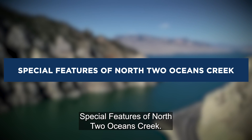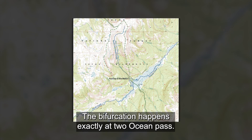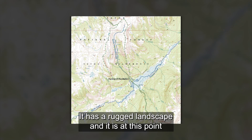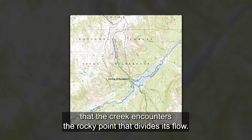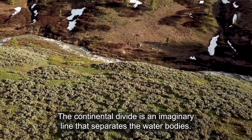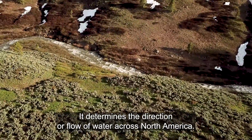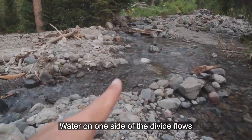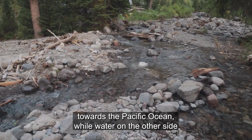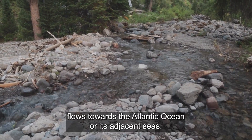Special features of North Two Oceans Creek: the bifurcation happens exactly at Two Ocean Pass. It has a rugged landscape, and it is at this point that the creek encounters the rocky point that divides its flow. The Continental Divide is an imaginary line that separates the water bodies and determines the directional flow of water across North America. Water on one side of the divide flows towards the Pacific Ocean, while water on the other side flows towards the Atlantic Ocean or its adjacent seas.